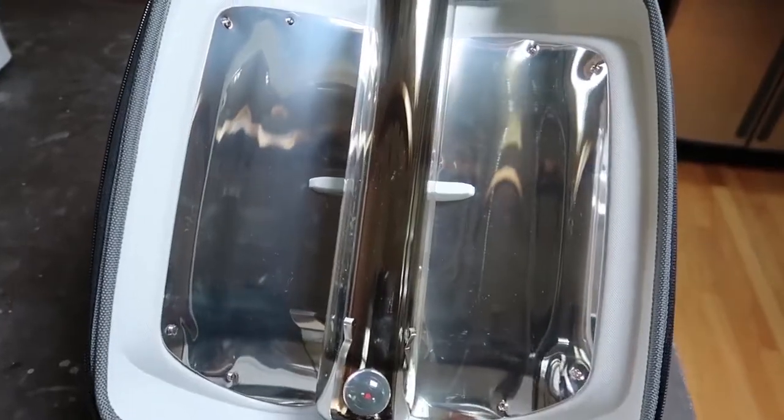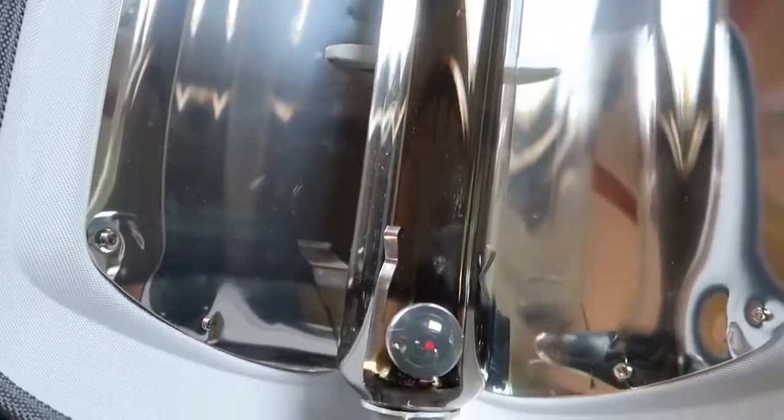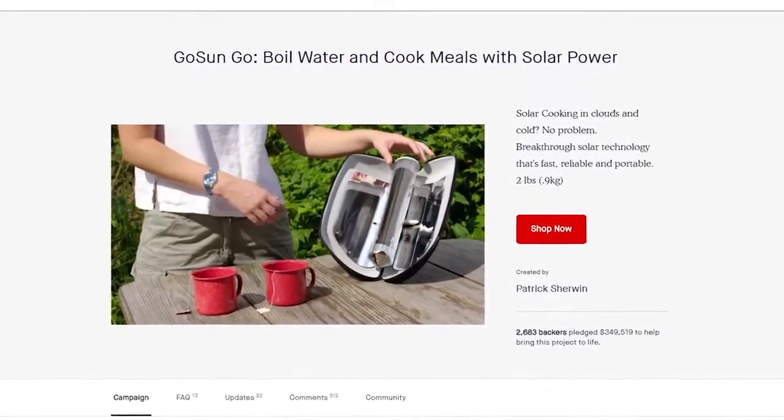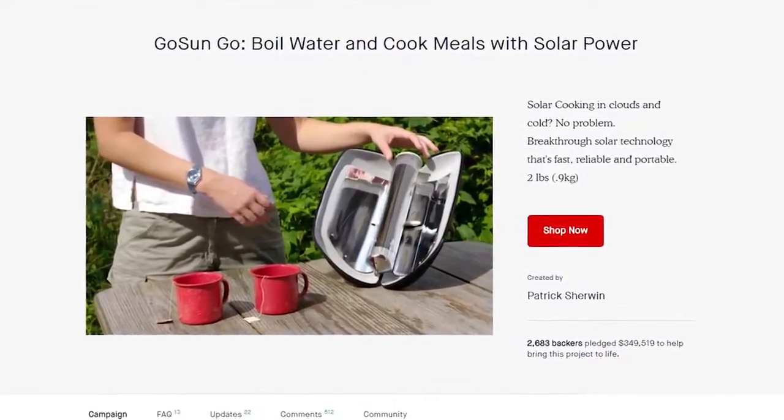I'm so lucky to have with me today Patrick Sherwin, founder and CEO of GoSun Stove, which is a really cool company. Jesse and I have gotten your product and already started checking it out, and we really love it. We found out about your stove on Kickstarter and when we first signed up, we were like, we love solar, but this probably can't work. But we did it, it does work. It's really cool. How does this thing work? It's kind of amazing.